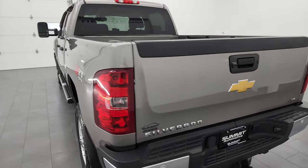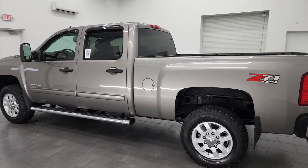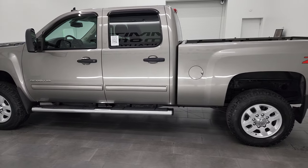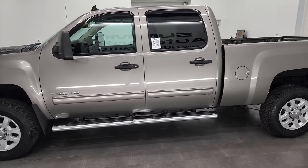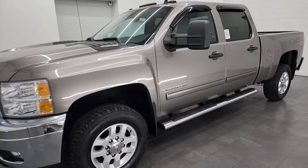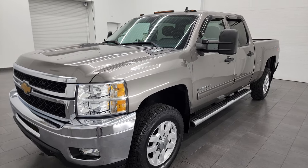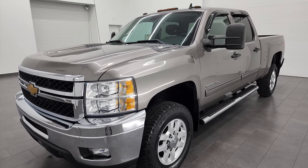Wisconsin — your new and used heavy-duty truck headquarters. This 2014 Chevy Silverado 2500 has the 6-liter V8 gas engine. This truck has been fully safety-inspected by our service shop, has a fresh oil and filter change, fluids have been checked and topped off, and this truck is 100% ready to go.